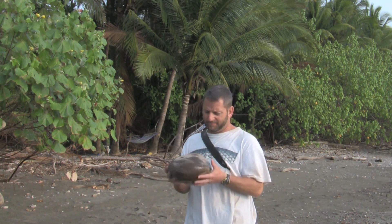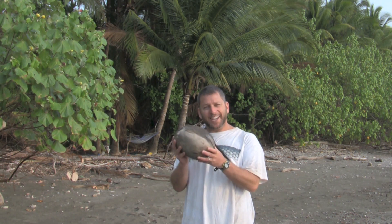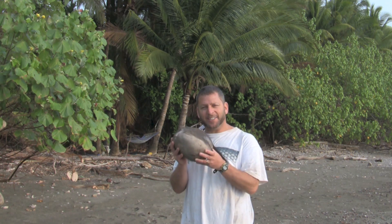This coconut has washed back up on shore — what do you think it's going to do when it gets here? Let's go into the forest and take a look.